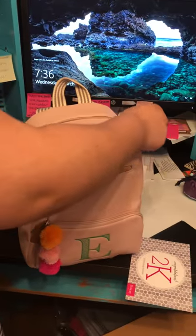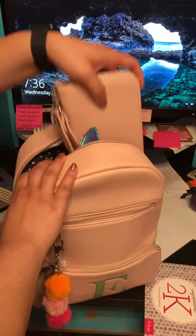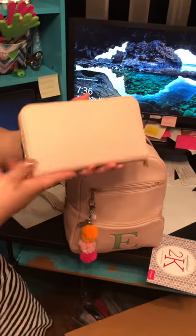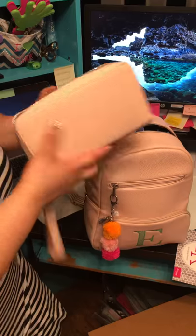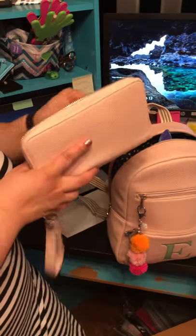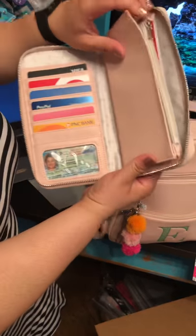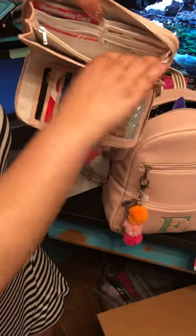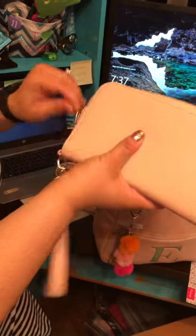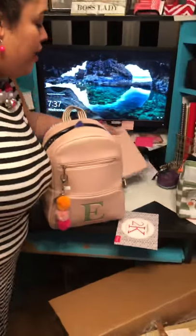But I want to show you all some of the things that I have in here. So of course, in our backpack, we have the matching All About the Benjamins wallet in blush with the wristlet strap. I have showed y'all this before, but just in case you have not seen it — you can see some of the goodies on the inside, all the compartments it has, the coin pocket, spaces for receipts or cash. So much great space. All About the Benjamins wallet coming out of a boutique backpack.